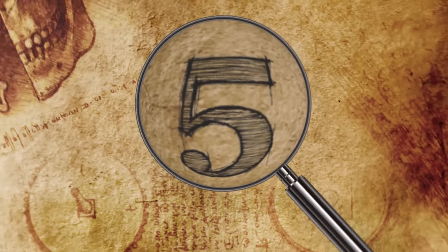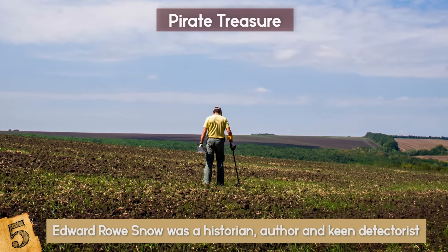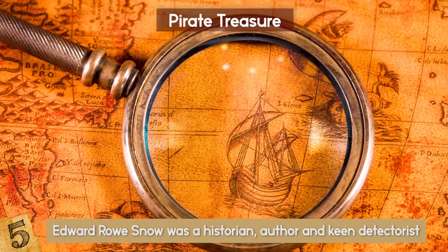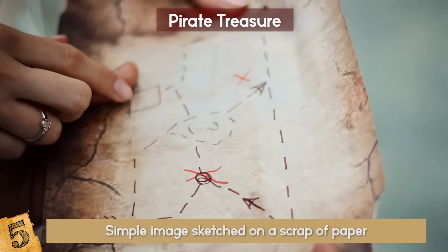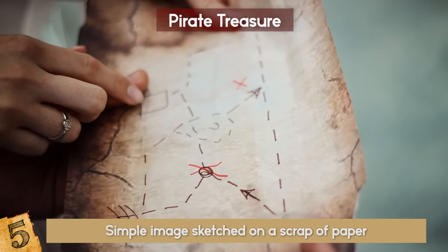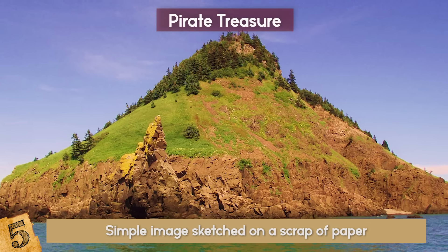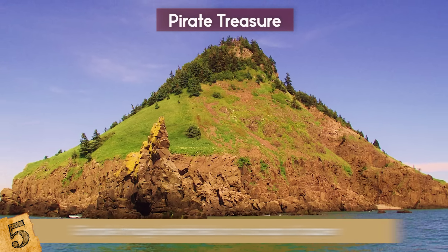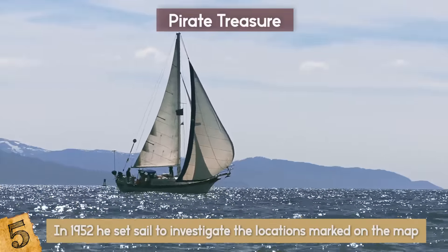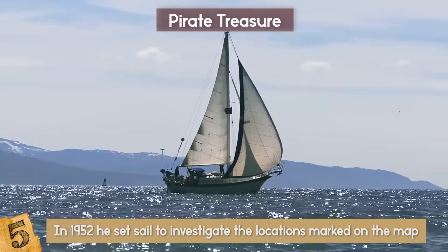Number 5: Pirate Treasure. Edward Rowe Snow was a historian, author, and keen detectorist. In 1947, he bought what he believed was a treasure map that belonged to the pirate Edward Lowe. It was a simple image sketched on a scrap of paper, but had the words 'Island Haute' written on it. Snow deduced that this meant the map led to Isle Haute, a small island off the coast of Nova Scotia in the Bay of Fundy. In 1952, he set sail to investigate the locations marked on the map, and staying with the lighthouse keeper, began to search the area with his metal detector.